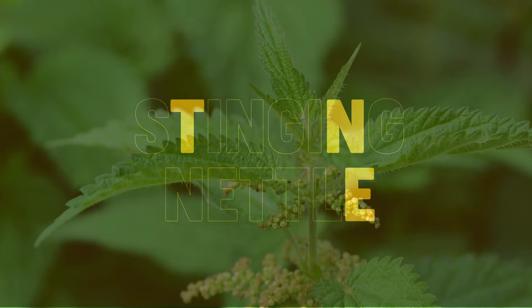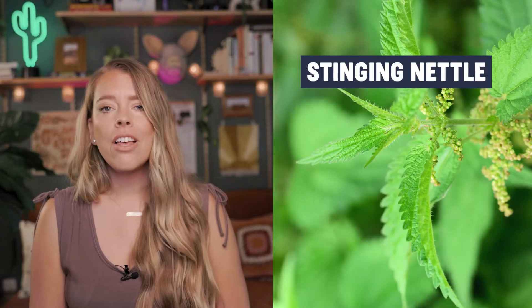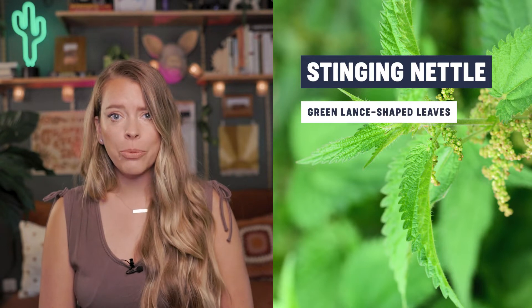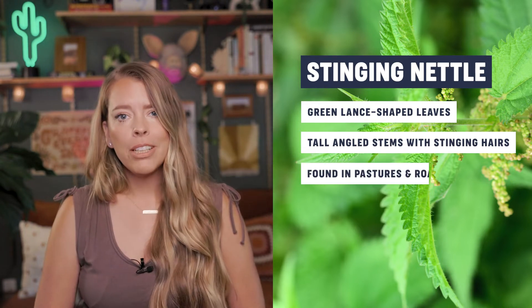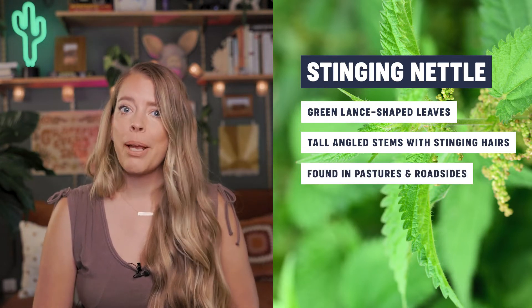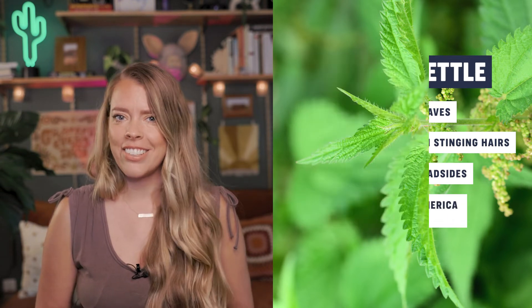Next on the list is stinging nettle. These are green lance-shaped leaves with serrated edges. They have tall, sharply angled stems with fuzzy stinging hairs. They're commonly found in moist open areas like pastures and roadsides. These too can be found across North America, but again, not in the desert.